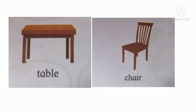Table and a chair. Children, why do we use the table? To do our homework, isn't it? We sit on the chair and do our homework. The table and the chair are paired together.